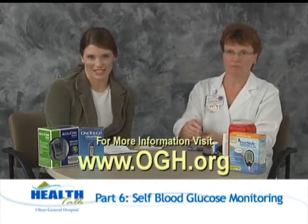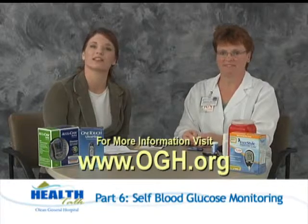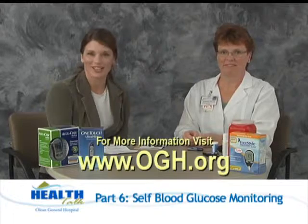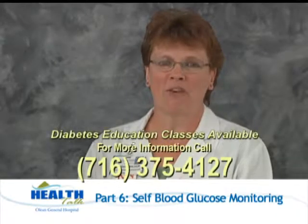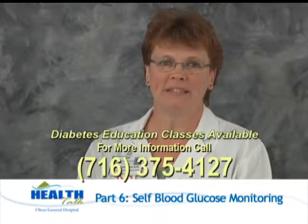That's about all the time we have for today. For more information on diabetes and glucose testing, you can visit www.ogh.org. Thanks for watching Health Talk — we'll see you next time. Diabetes education classes are offered at Olean General Hospital. For more information, please call 716-375-4127.